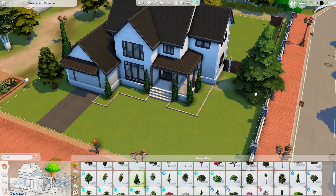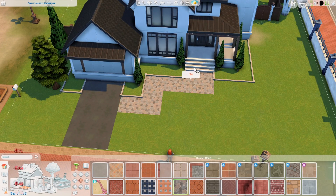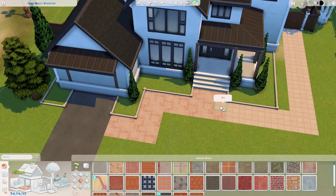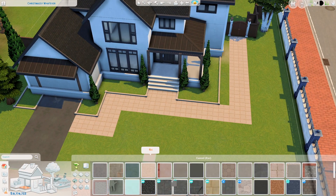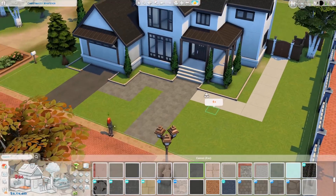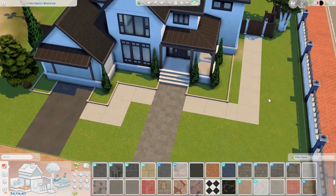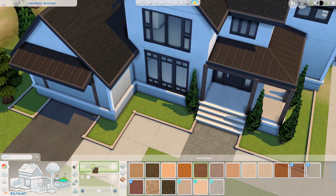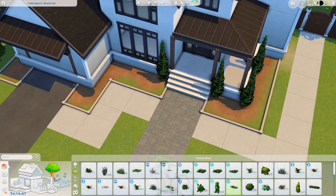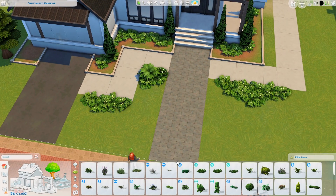It even started lagging while I was decorating this house. I've gotten some comments about the lack of clutter — that's part of the reason with bigger houses, because the more items you place down, the laggier the computer gets. I've had to tone it down a little for bigger houses. For smaller houses I always add as much clutter as I feel is fitting.